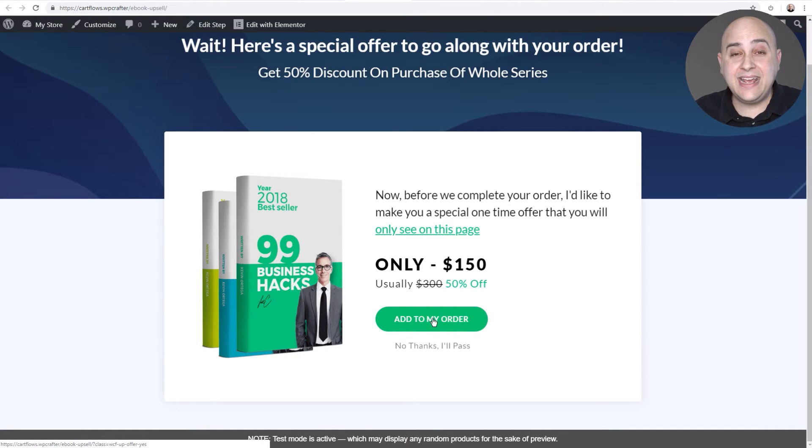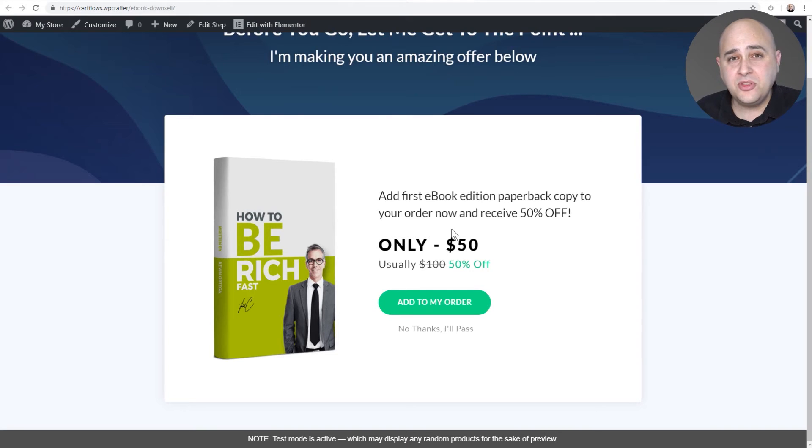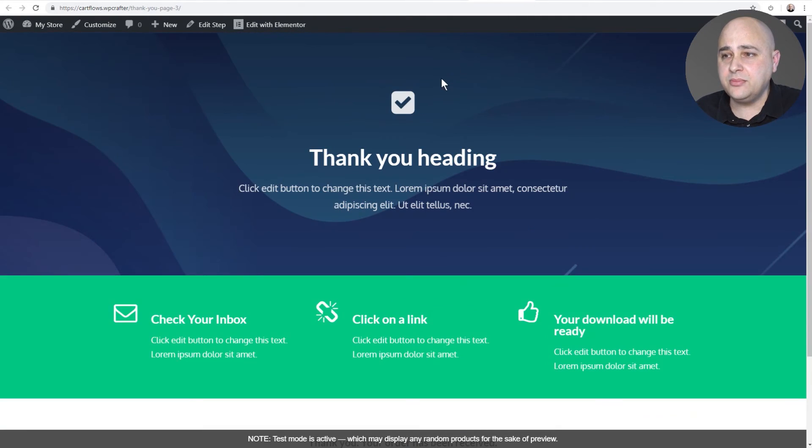Not everyone is going to want it and that's OK. If someone doesn't want it they click 'No thanks, I'll pass' — a certain amount of people will buy it and a certain amount won't, and that's fine. Once someone clicks no thanks, it takes them to a downsell, which is a reduced offer but still makes a valuable offer to the buyer. They can click 'Add to my order' — one click and it's added — or click 'No thank you.' Then we send them to a thank you page.